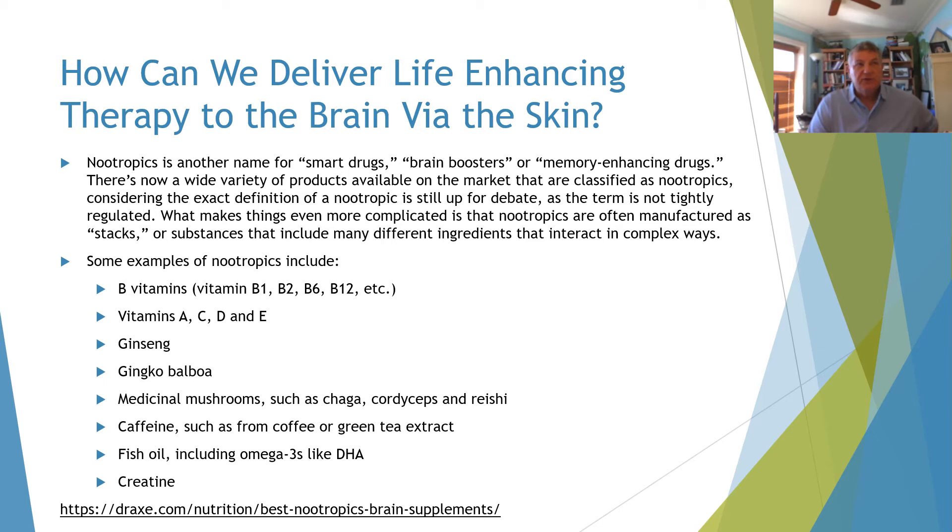Another topic is nootropics — smart drugs, brain boosters, memory-enhancing drugs — which you see a lot of in the general media. These are available in a wide variety of products, although the definition is pretty much up for debate. They are often manufactured as what are called stacks — substances that include many different ingredients that interact in complex ways. Examples are B vitamins, vitamins A, C, D, E, ginseng, ginkgo biloba, medicinal mushrooms, caffeine, fish oil, and creatine.